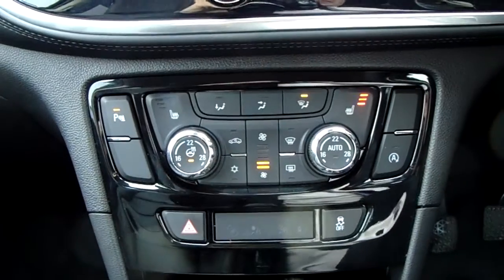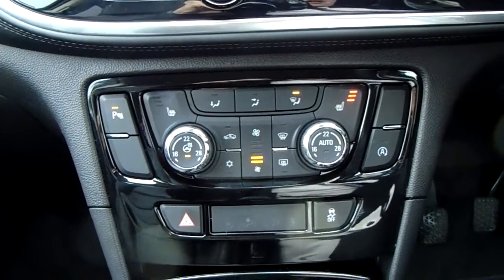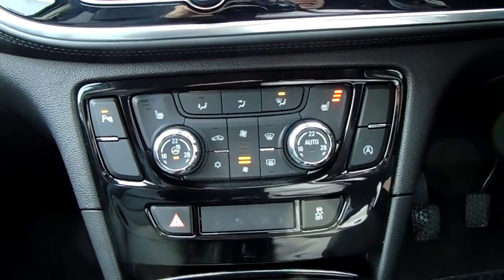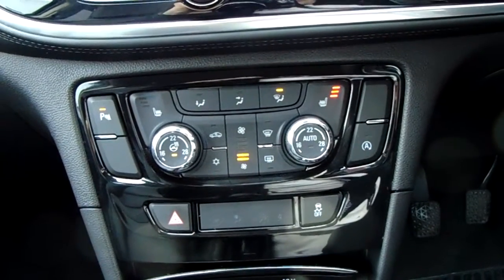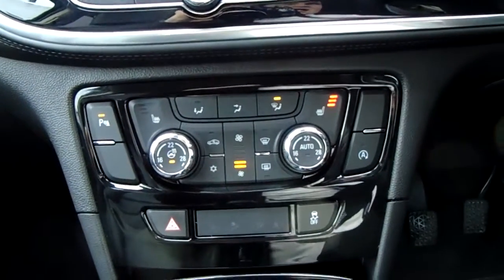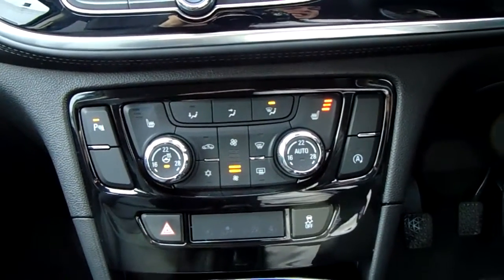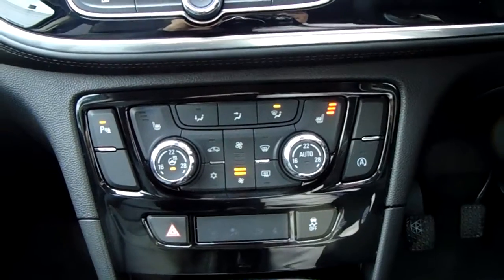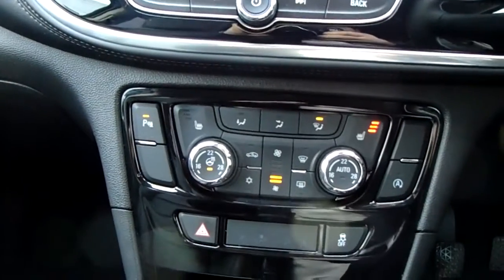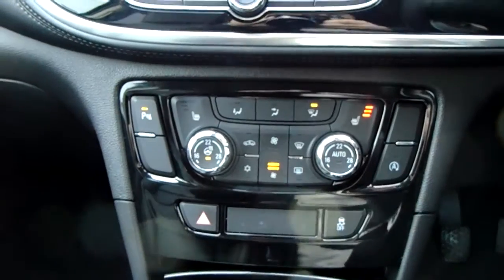Moving up past that you'd have the dual zone climate control for the car. It can be adjusted by actual temperature to the driver's and the passenger's pleasure, so it's very specific to your needs. Down here you can also access your air conditioning, front heated seats, and heated steering wheel. So overall this car is more than capable of keeping you warm through winter as well as keeping you cool through summer.